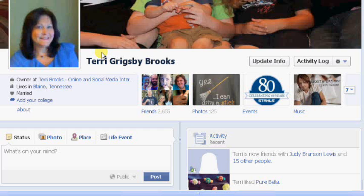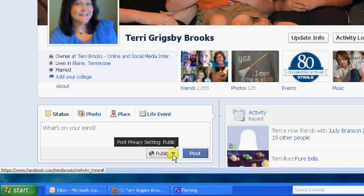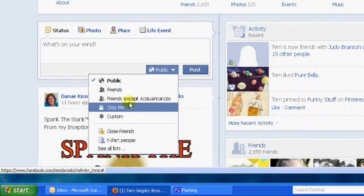There's a way you can keep them from posting, and it's really easy. Once you put your information in the status box, come right here to where it says public — this may say something different on yours according to how you have your settings set — but just click on that.